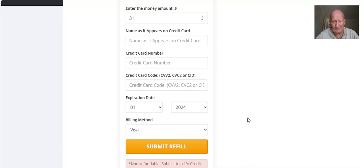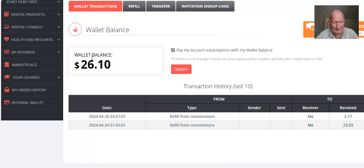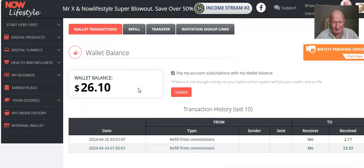When you do that, you'll confirm the amount you wish to put in, click that button, and the money will be transferred into your account. If you click on the Wallet Transactions tab and come down here, you can see the current balance. I just got paid out about seven or eight days ago from Got Backup, which is why the balance is small. You can see the last couple of transactions: yesterday I refilled $23.93 from commissions, and the $2.17 we just did, making a total of $26.10. So you can see your transaction history there.